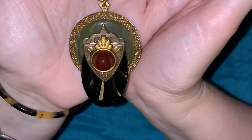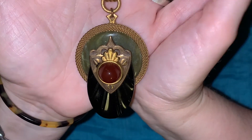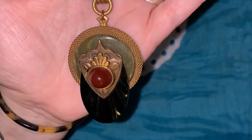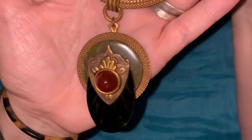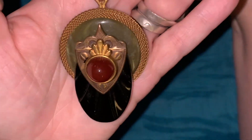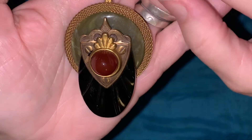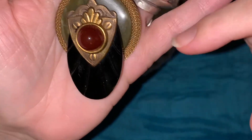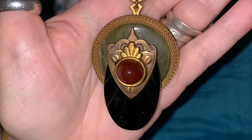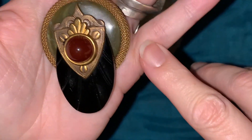Look at this stunning necklace that I picked up at the flea market. I gave you a sneak peek of it in one of my last videos, but I wanted to give you a closer look now that I know a little bit more about it. It is brass and gemstone and vintage European glass.